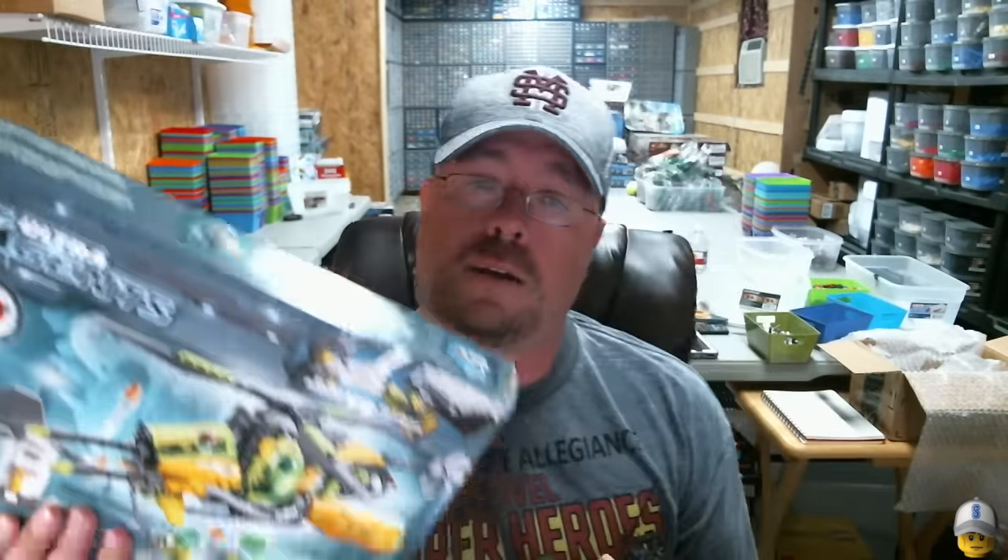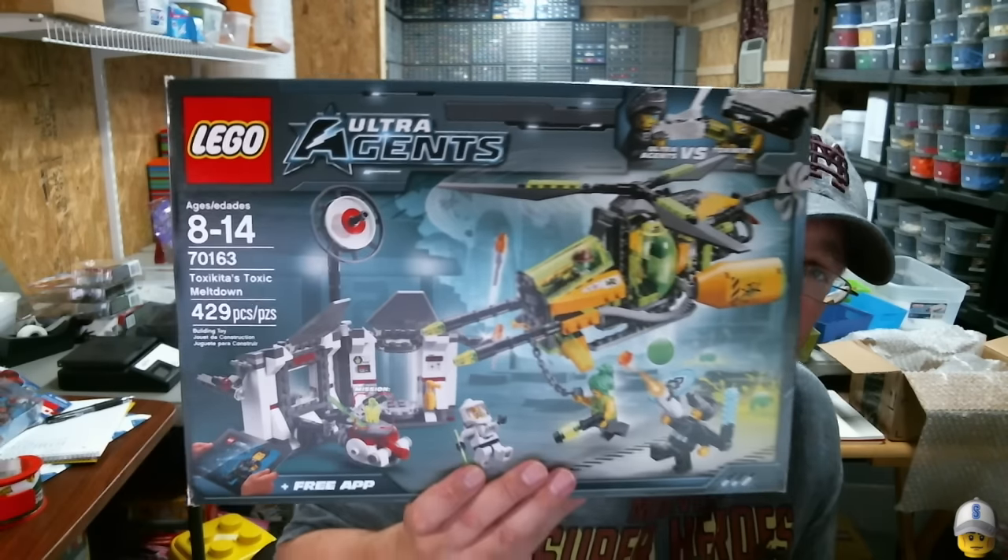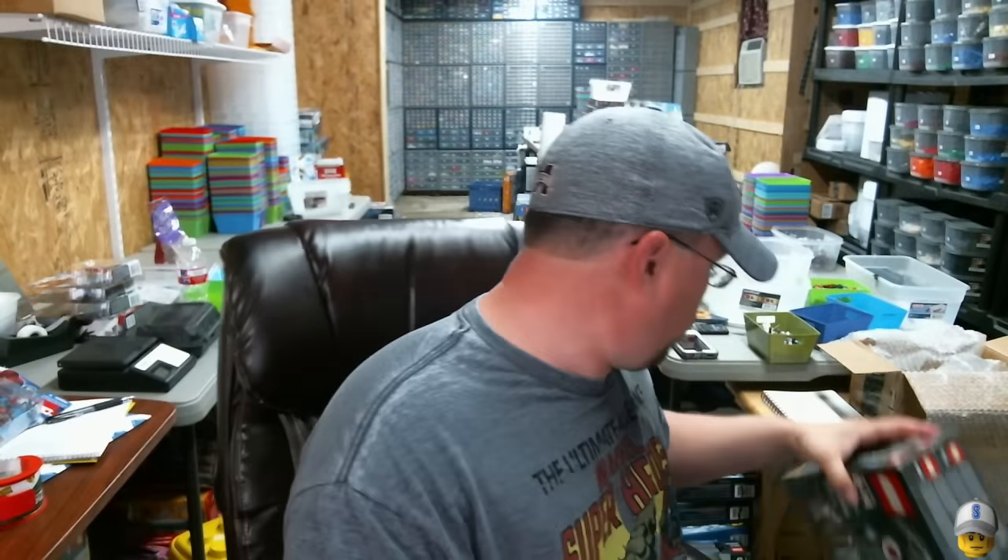I've parted out a bunch of these before and found two more. I'm gonna part these out — they've got some good parts and good stuff in them, but the boxes are pretty crappy so I'm going ahead and parting them out. Toxic Meltdown — got two of them. I went ahead and got these even though I wasn't planning to part them out; they were just a good price and I wasn't gonna pass it up. That's basically it, friends — got all of that at a good price.